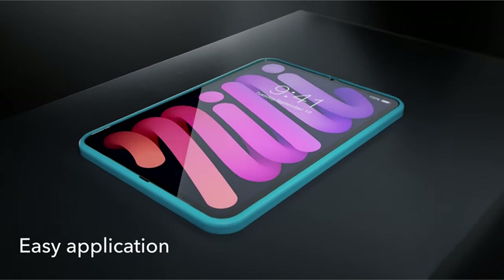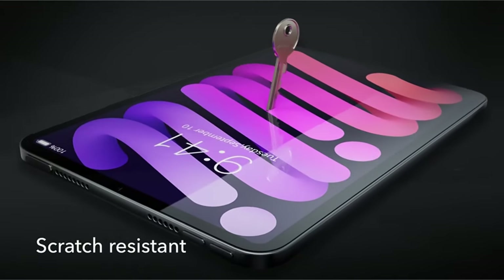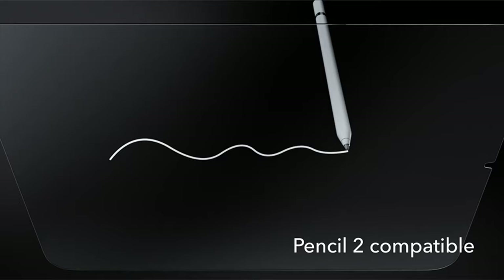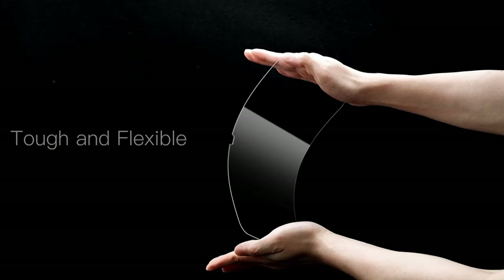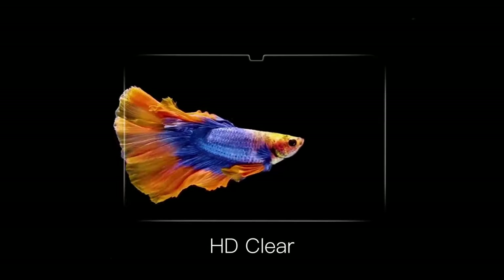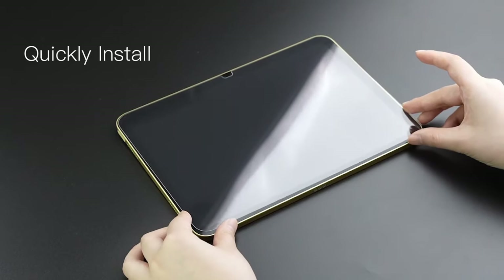Finding the right screen protector for your iPad Mini 7 is essential to maintaining its sleek design and vibrant display while ensuring it stays safe from daily wear and tear. With the latest A17 chip and stunning Retina display, the iPad Mini 7 deserves top-notch protection.